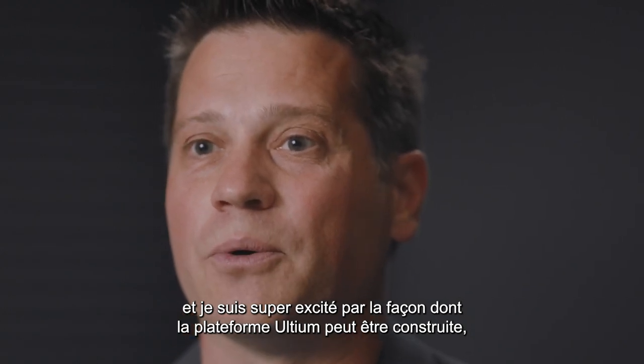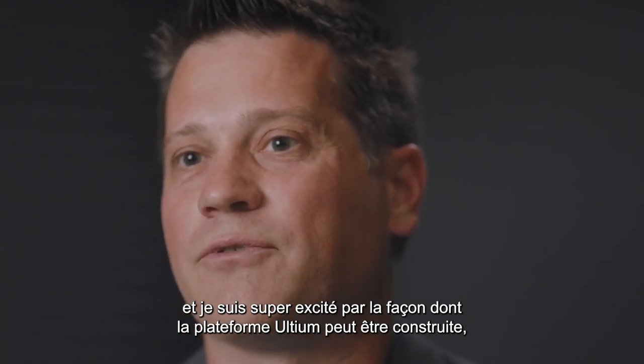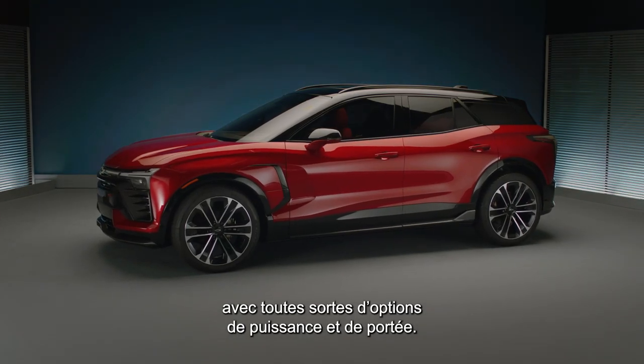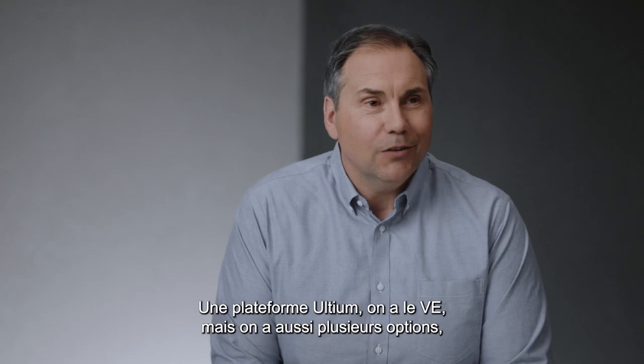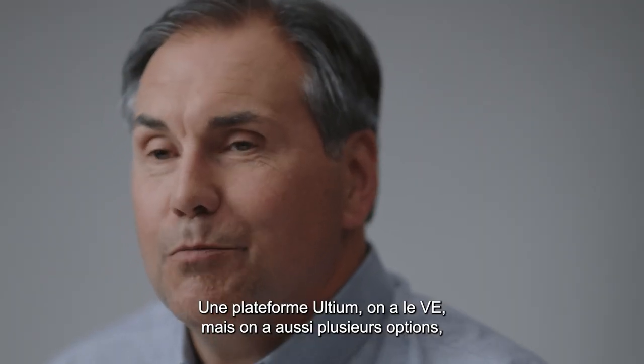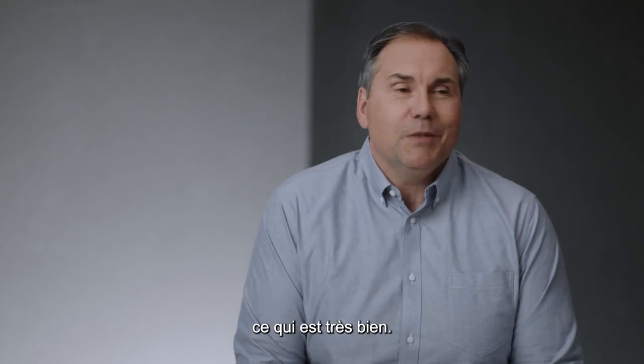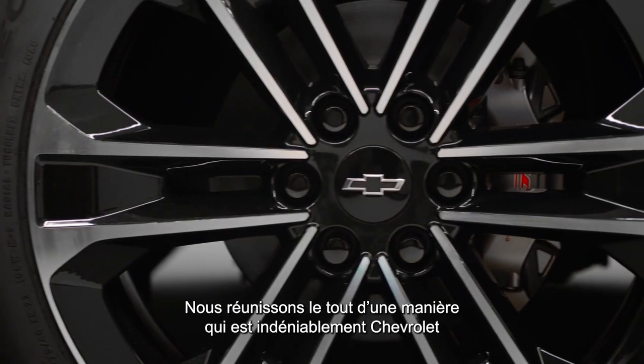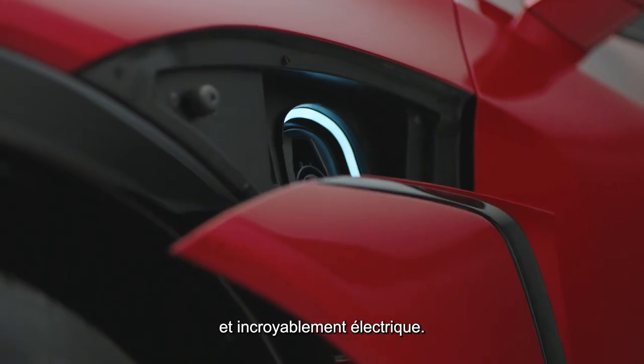I'm really excited about the way the Altium platform lets it be built with all kinds of options for power and range. With the Altium platform, you get the EV but you also get multiple options, which makes it so nice. We're bringing these things together in a way that's unmistakably Chevrolet and awesomely electric.